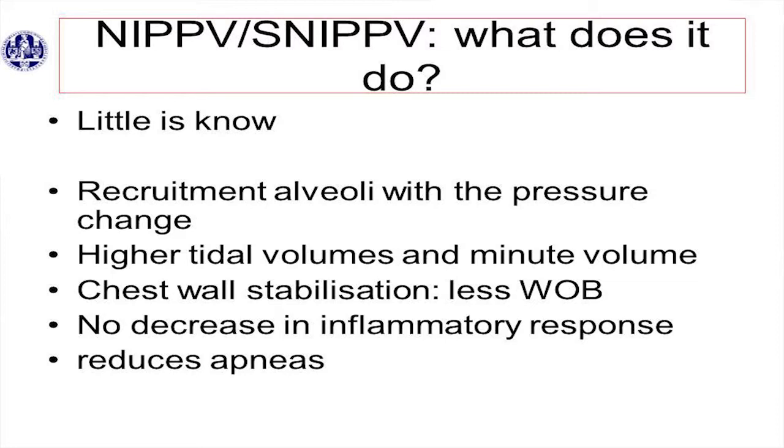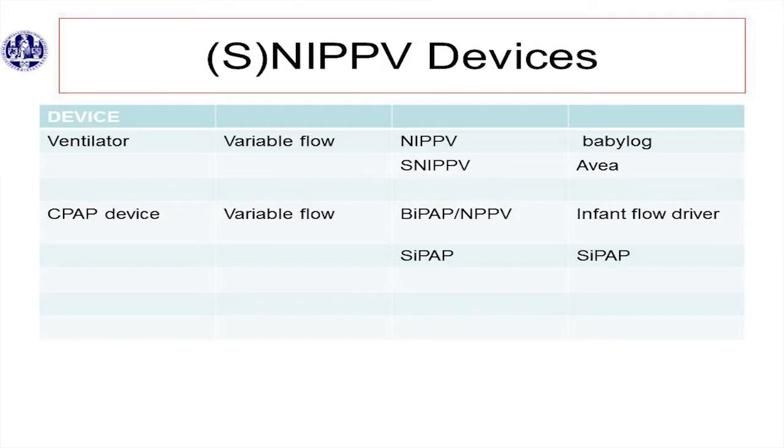NIPPV — what does it do? We actually don't know that well; we're just starting to understand what's actually happening. NIPPV, non-invasive ventilation, synchronized or not, gives recruitment of the lung where pressure changes, higher tidal volumes and minute volume, chest wall stabilization, less work of breathing. There's no decrease in inflammatory response, and it reduces apneas. You have different devices — examples include the baby log, the new baby log which gives variable flow. Synchronized NIPPV: the AVIA. And another example is BiPAP, though that's not really NIPPV — it gives two different CPAP pressures. You can also use the infant flow driver for BiPAP and NIPPV.